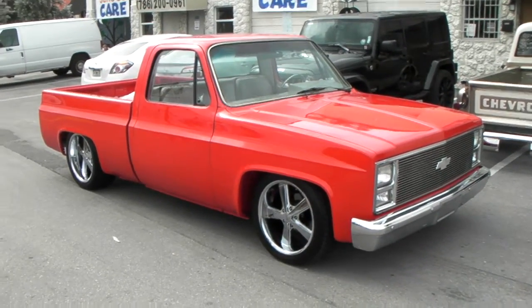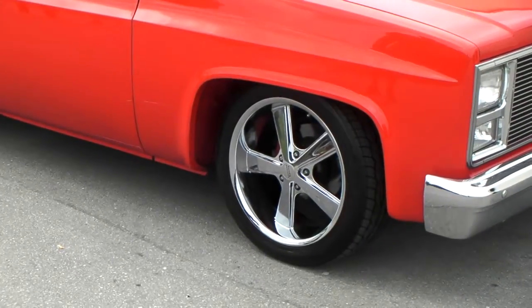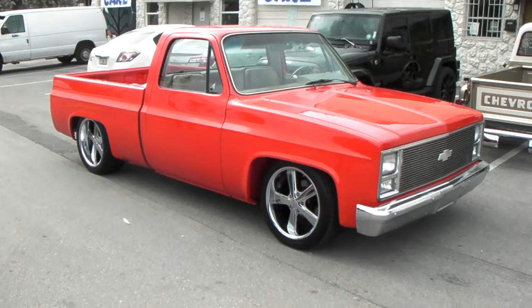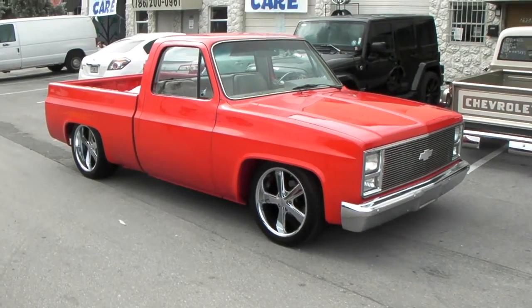Right now we're looking at an 85 Chevy C10. Got the American Racing Novas on it — 20 inch, staggered. Nice looking vehicle. Got it done with a 245-45-20 on the front and a 275-40-20 on the rear.